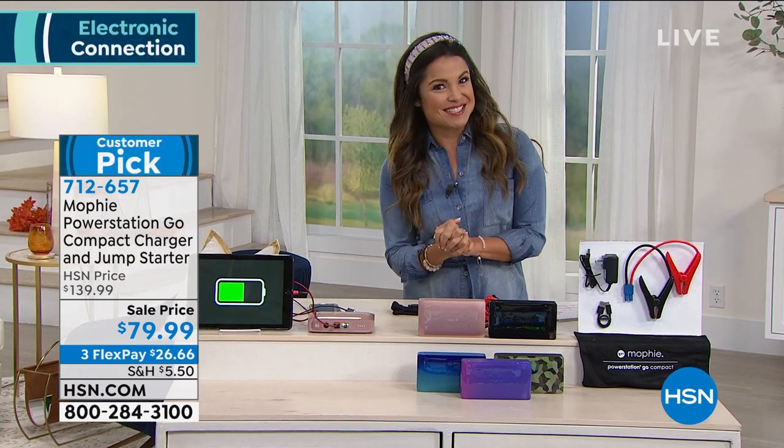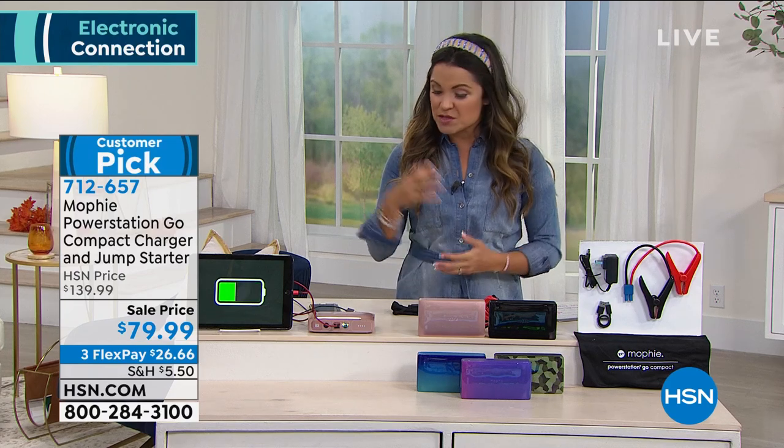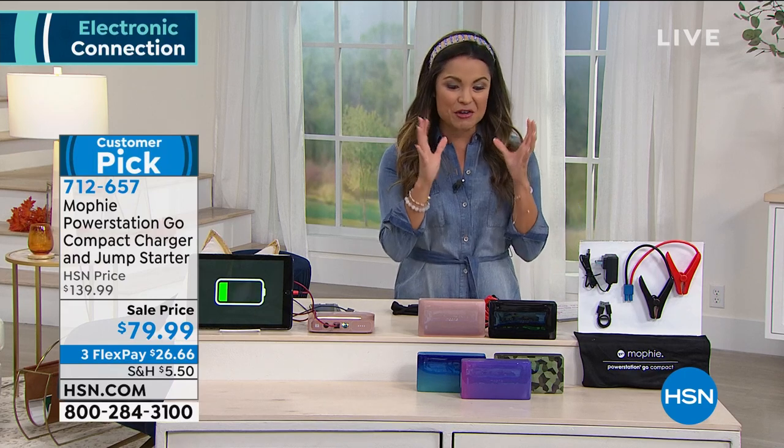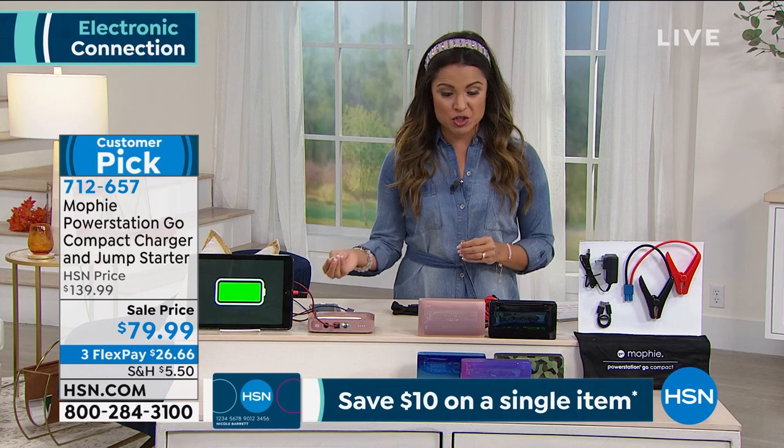Speaking of all of our gadgets, everything we use needs to be charged. And if you are tired of scrambling through the cords, looking for an outlet, checking the battery constantly, you need to have a portable on-the-go charger.